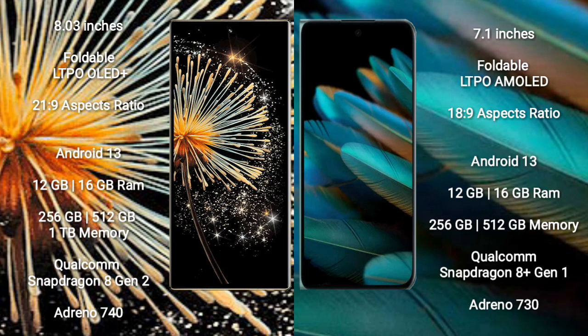Xiaomi Mix Fold 3 runs on the Android 13 operating system. OPPO Find N2 also runs on the Android 13 operating system.